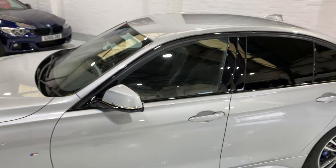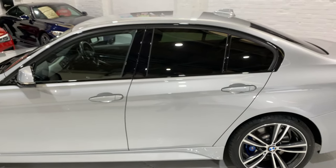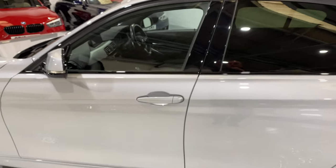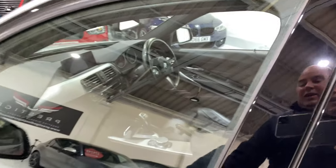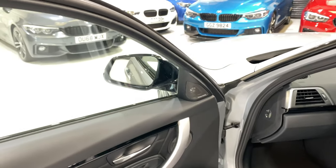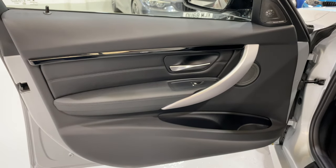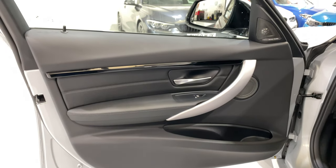This car is a little bit dearer than some of the others online that don't have anywhere near this amount of spec, but I think this car's for the person that wants all of these extras. It was just over £50,000 new. It's really good value for money, especially with just 16,000 miles. And it's a one-owner vehicle as well.